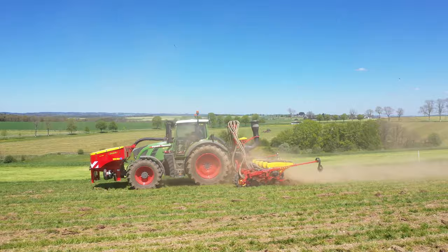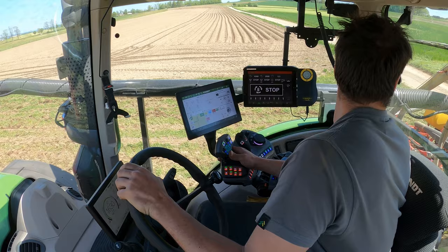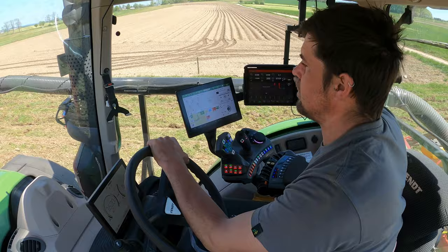This means a smaller 700 Fendt Vario can be used to carry out this task instead of the 800. When you get a glimpse inside the cab, you notice the brand new Fendt One operating concept. Rife Agricultural Contractors now operate five 700 Varios and one 300 Vario that are equipped with Fendt One.